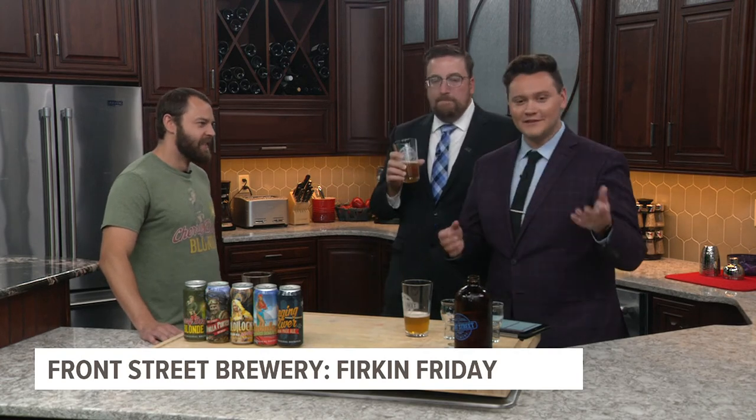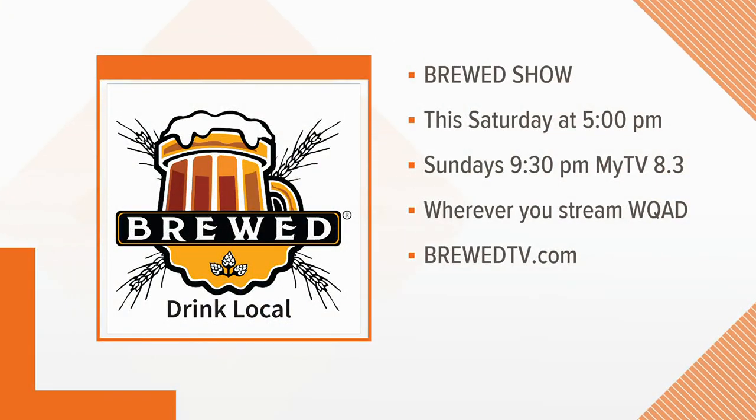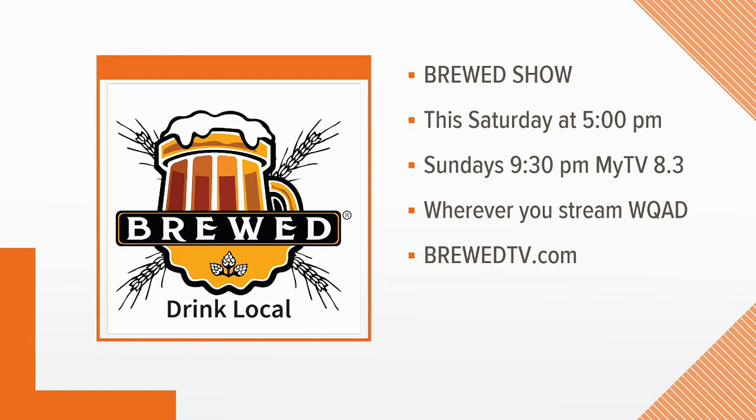Thank you so much for joining us this morning. This is amazing. If you love this segment, you're going to love the show Brood that we have. It airs every Saturday, except this Saturday it's going to be airing at five o'clock. It'll also re-air Sunday at 9:30 on MyTV 8.3. You can also watch it wherever you stream WQAD and see episodes at broodtv.com.